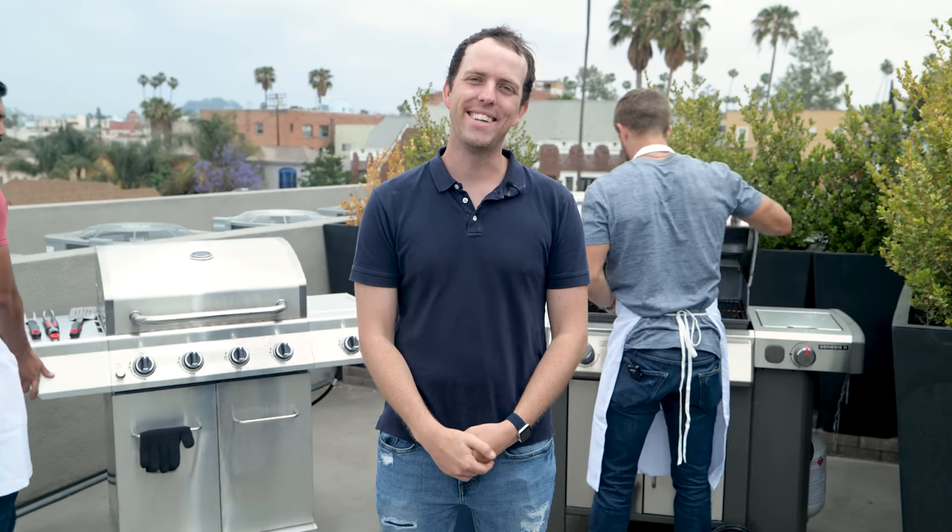Overall, the winner is gonna be the Next Grill. Thank you guys so much for helping me today and thank you for feeding me. Thank you guys for watching, and please subscribe if you found this video helpful. I'm Pete King — see you next time.